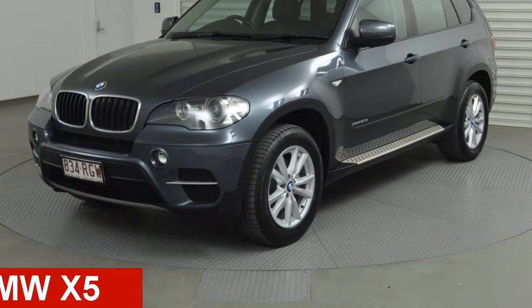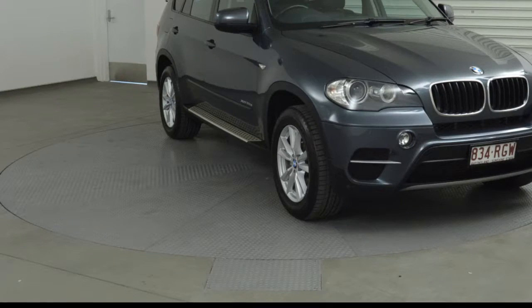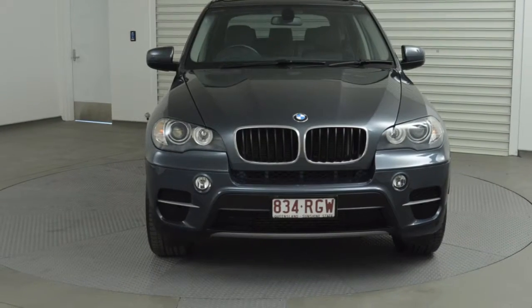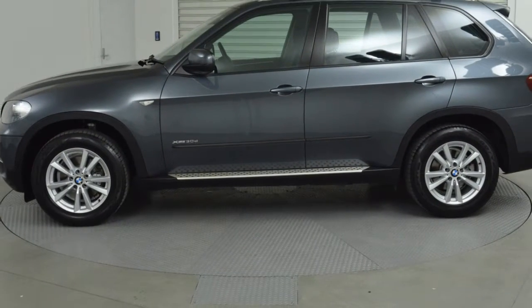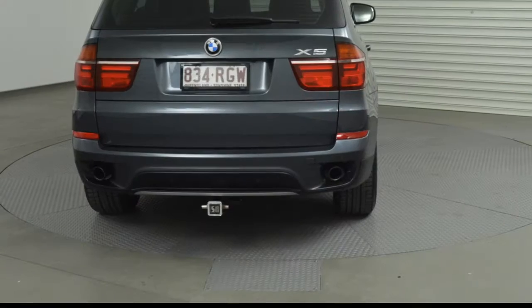Looking for a 2010 BMW X5? This X5 has a reliable 3.0-litre engine and a smooth shifting automatic transmission. The attractive grey exterior is complemented by its stylish interior. This vehicle has all the features you could dream of.